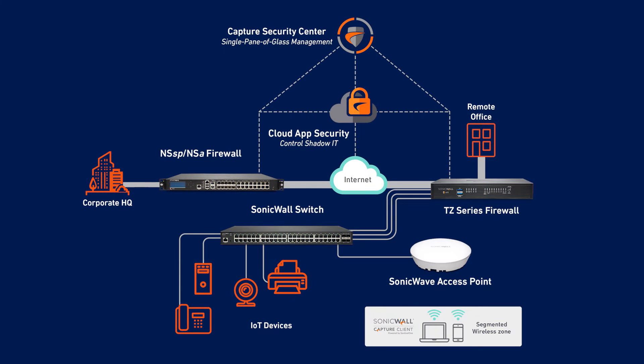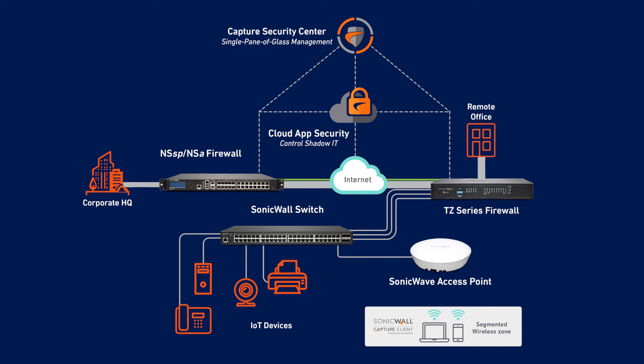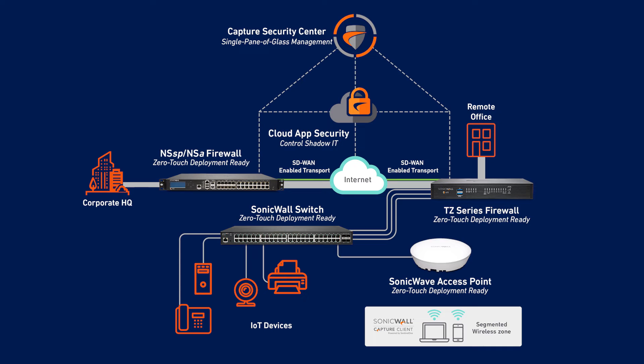The TZ 570 and 670 are perfect for distributed SD branch deployments. The firewalls integrate seamlessly with SonicWall switches and SonicWave 802.11AC Wave 2 wireless access points, providing you with unified visibility and management. The TZ series is also zero-touch enabled, so you can deploy remotely from a single pane of glass management console without the need for on-site tech support.